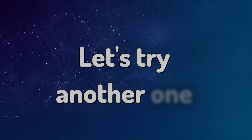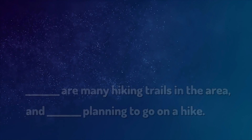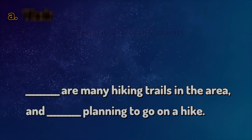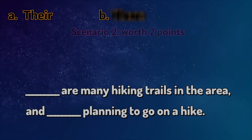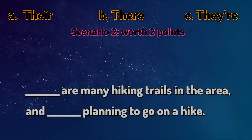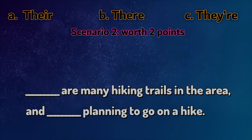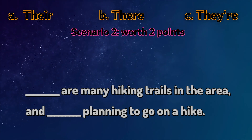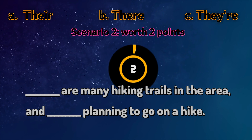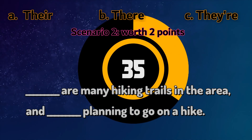Let's try another one. There are many hiking trails in the area and they're planning to go on a hike. So what's the answer? Is it there, their or they're?